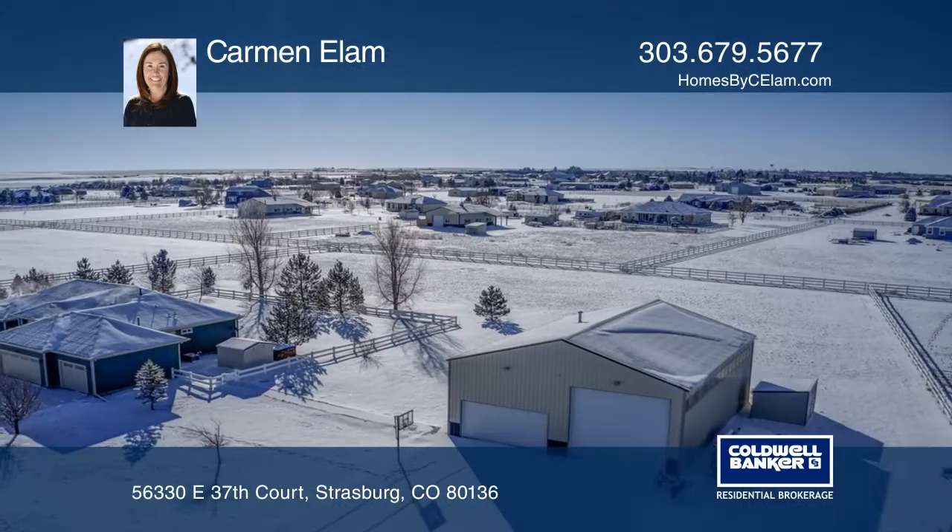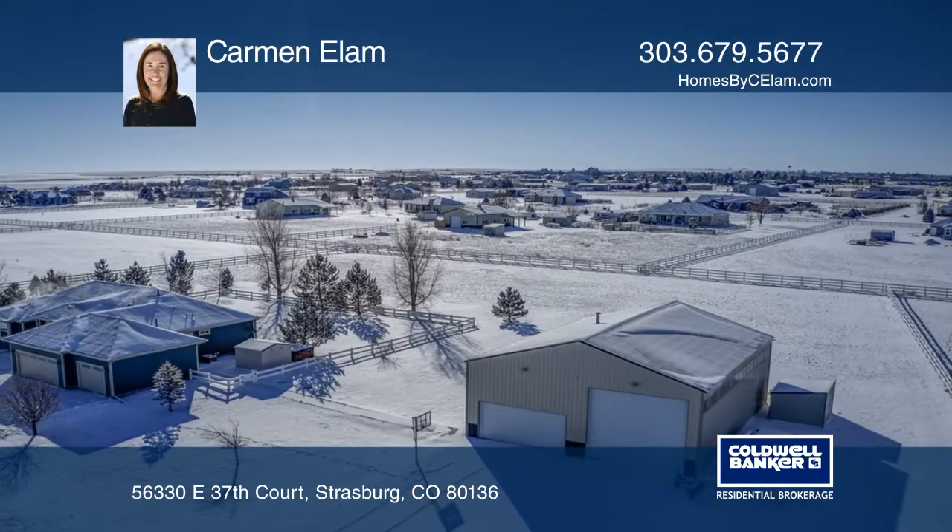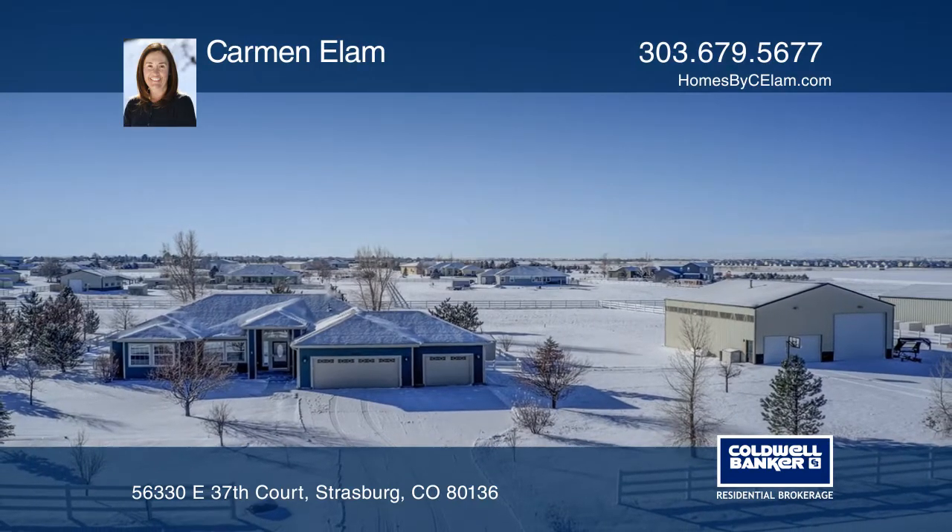Quick access to I-70 and DIA and easy commute to Denver. Don't wait — schedule a tour with Carmen Elam before it's too late.